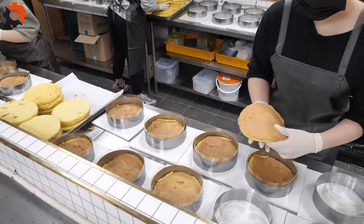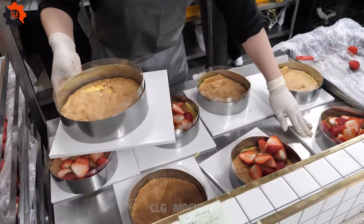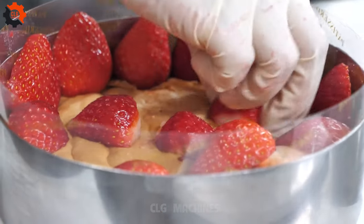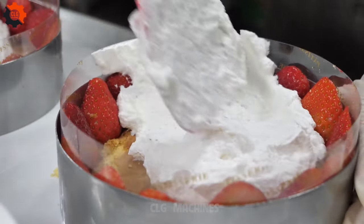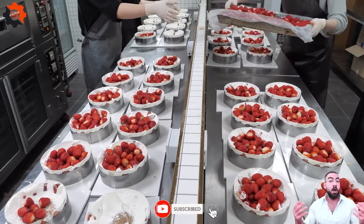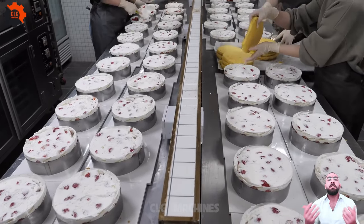Eggs are cracked, butter is meticulously softened, and a hint of fragrant vanilla extract is added to impart a subtle warmth to the taste. As the batter gradually comes together, the velvety strawberry purée is gently folded in, creating a mesmerizing swirl of rosy hues throughout. With the batter impeccably prepared, it's time to initiate the baking process. Each meticulously prepared cake tin is filled to ensure an even distribution of batter, then carefully placed into the awaiting ovens, where the transformative magic unfolds.